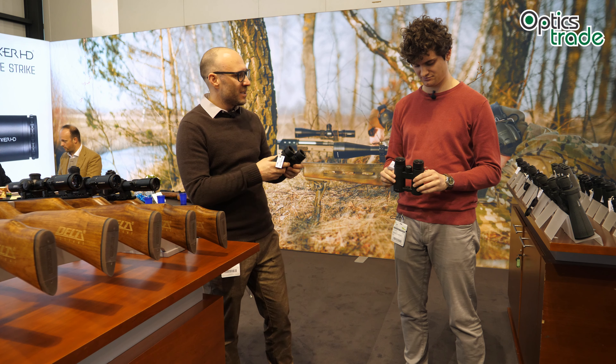Have you noticed the diopter setting clicks? It's nice because it will stay — I haven't seen that many times. It's probably hard to produce. These are small details that Delta knows and tries to provide to people in an affordable way. I'm sure these binoculars will have great success.